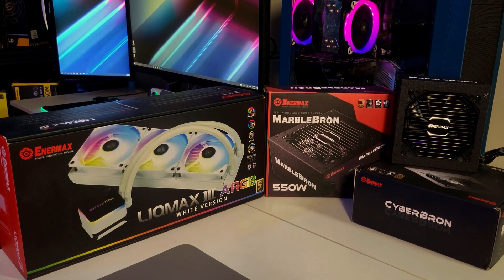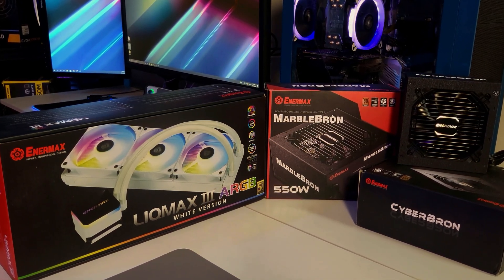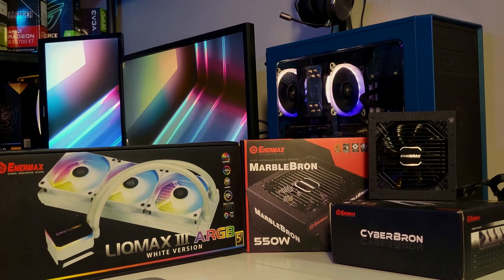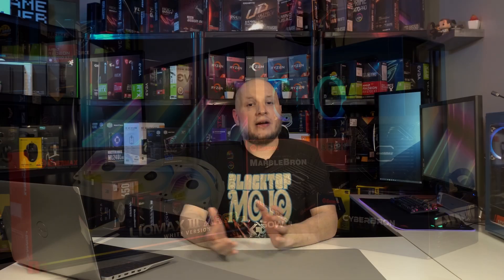This video is brought to you in part by Entermax. Entermax is a leading manufacturer of high-performance PC hardware, including their well-built budget-friendly Cyberbron and Marblebron series of power supplies, along with their new Liqmax 3 series AIOs, now available in white. For more information, please check out the link in the description below.